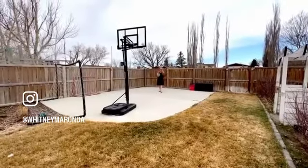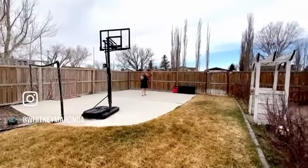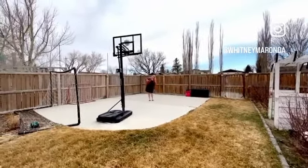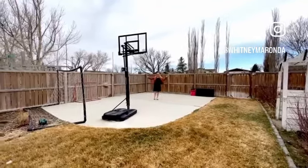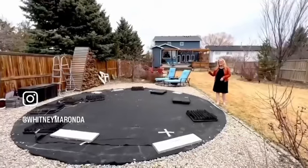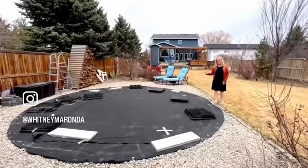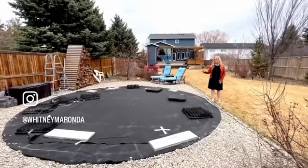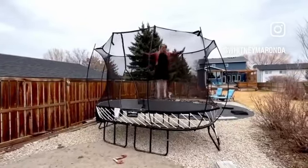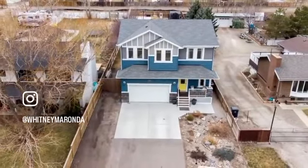We're at the back of this yard where there's a canal and a walking path. This home comes with the basketball hoop and all the netting. This is an 18-foot diameter saltwater pool with all the accessories that come with this home. This spring-free trampoline also comes with the house. It's a beautiful property.